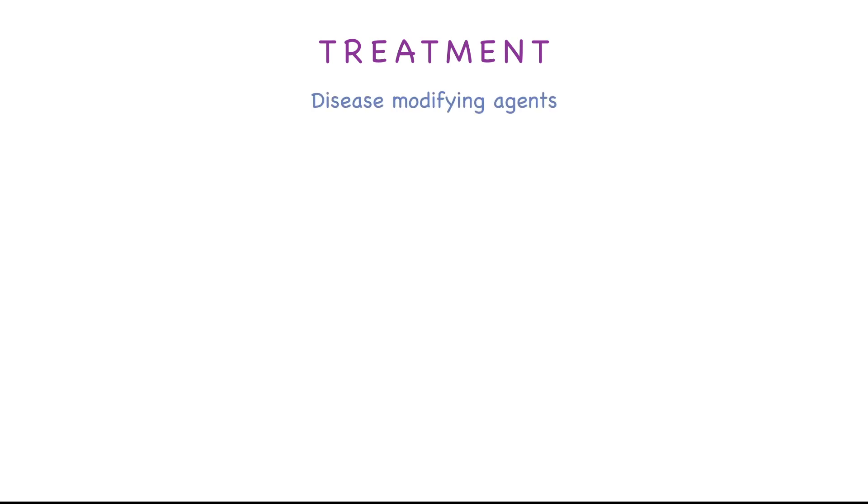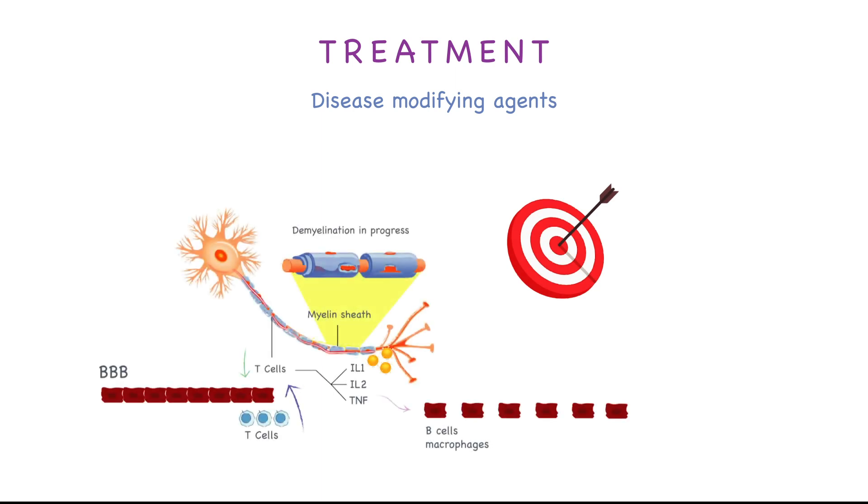Now let's talk about the treatment options. We have disease-modifying agents and symptomatic medications. Disease-modifying agents are indicated to decrease relapse rates or, in some cases, prevent disability. The major targets of these medications is to modify the immune response through inhibition of white blood cell-mediated inflammatory processes that eventually lead to myelin sheath damage.